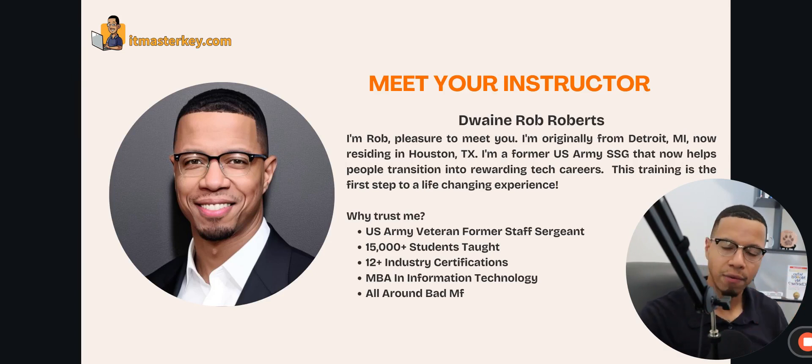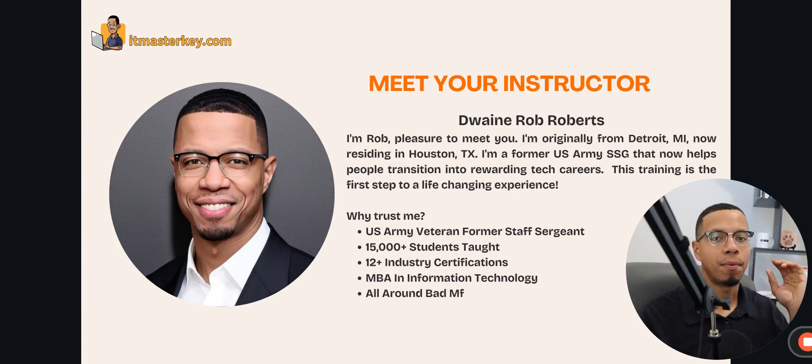I'm originally from Detroit, Michigan. I was in the Army for quite some time, got all the way up to the rank of Staff Sergeant, went to Afghanistan — that's actually where I started my tech career. Right now, I've helped over 15,000 people get into tech. I have a bunch of entry certifications, 12 to be exact, Security Plus being one of them.